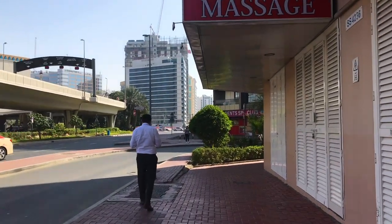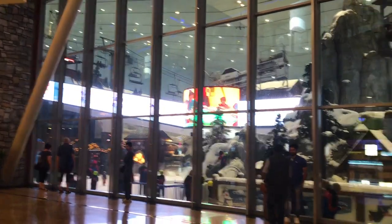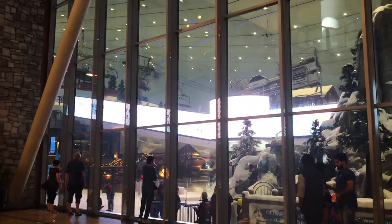Trying to find the shopping mall. Guys — chairlifts. Snow. It's so hard to process because it's like warm in here.